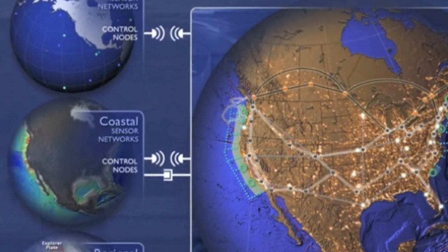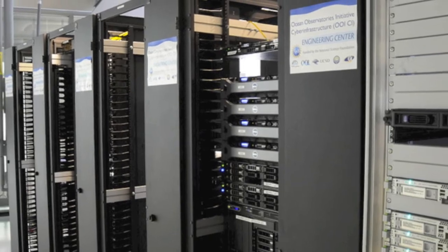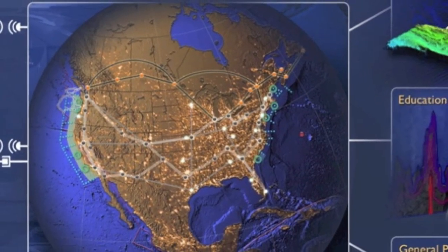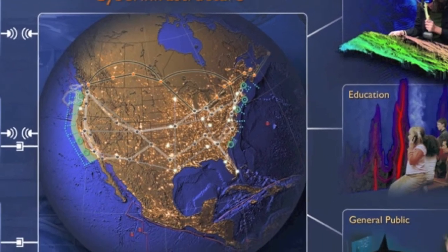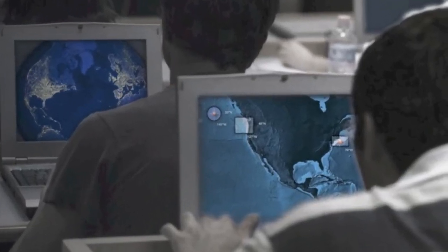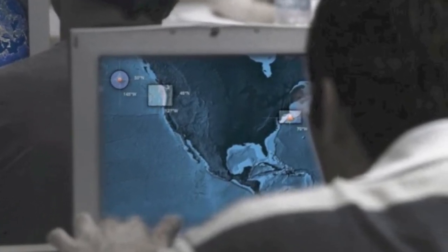Data collected from each of these diverse stations comes to land through the OOI's cyber infrastructure. This infrastructure makes it possible to deliver volumes of data from the sea to a large variety of users on land, including you, who can easily collect data and apply it to specific models, scientific research needs, and educational initiatives.